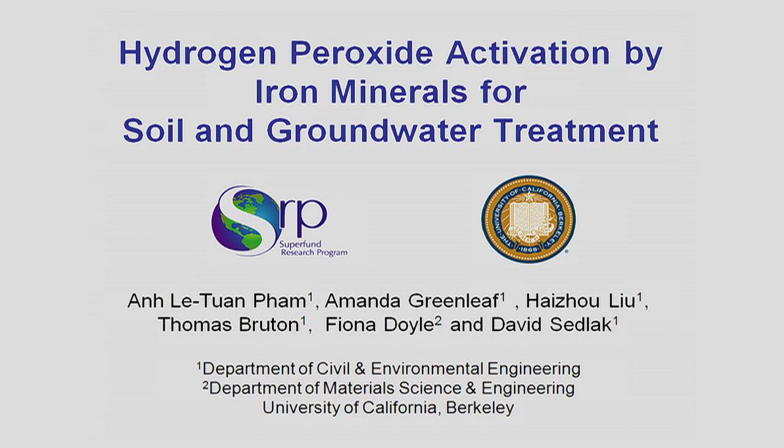In Project 6, we investigate the use of chemical oxidants such as persulfate or hydrogen peroxide to remove contaminants at Superfund sites through a technology called in-situ chemical oxidation. Today, I'd like to share with you some of our recent findings related to the use of hydrogen peroxide for in-situ chemical oxidation.